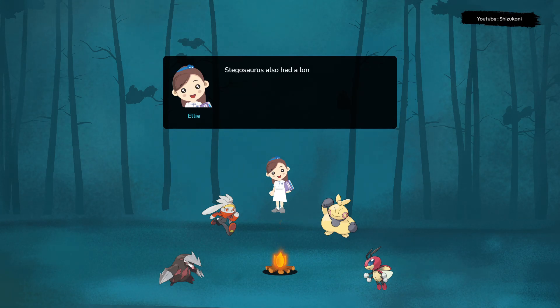Stegosaurus also had a long, spiky tail called a thagomizer, which was used for defense against predators. The tail had four to six sharp spikes that could be swung like a weapon to fend off attackers.